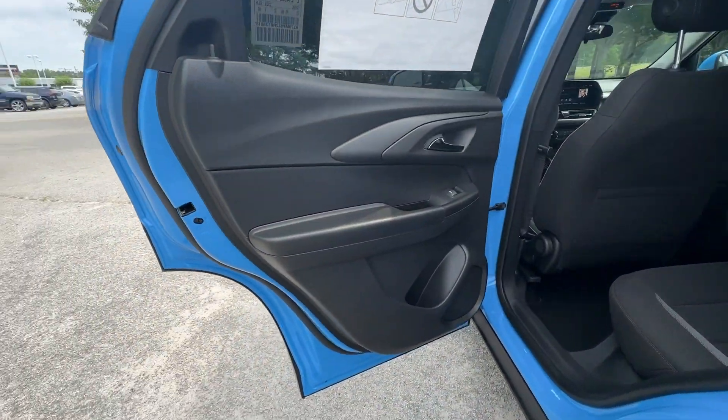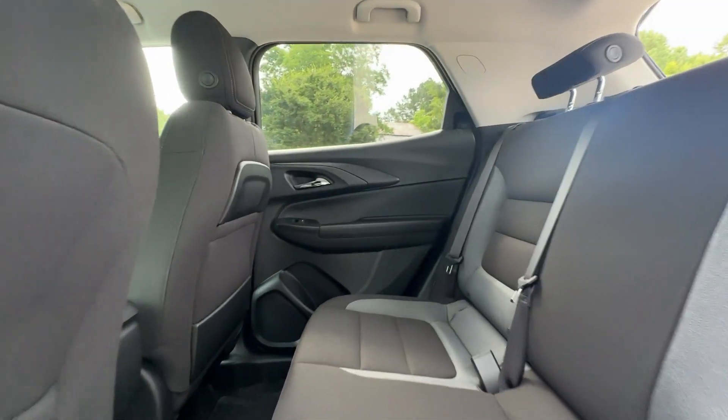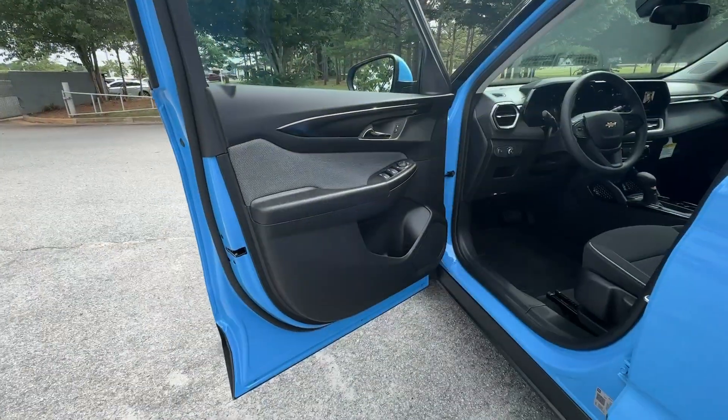Small meets sensational in this stylish, versatile Trailblazer. See for yourself when you take it out for a test drive — our professional staff looks forward to giving you excellent service.